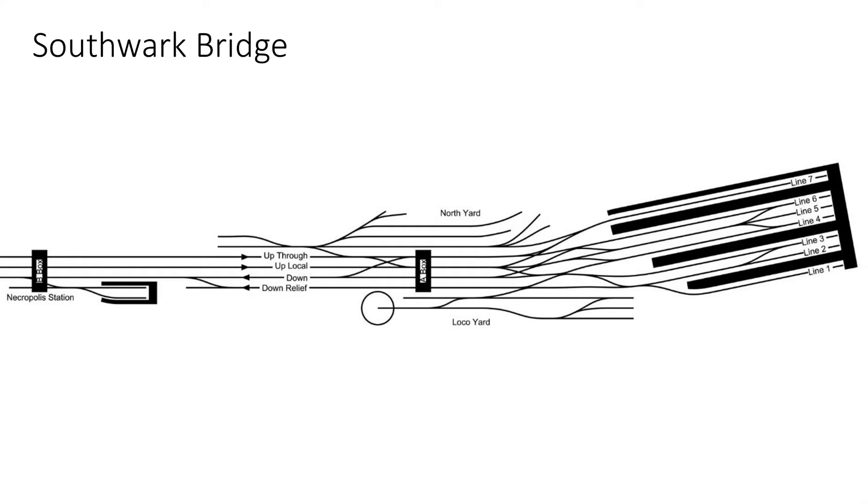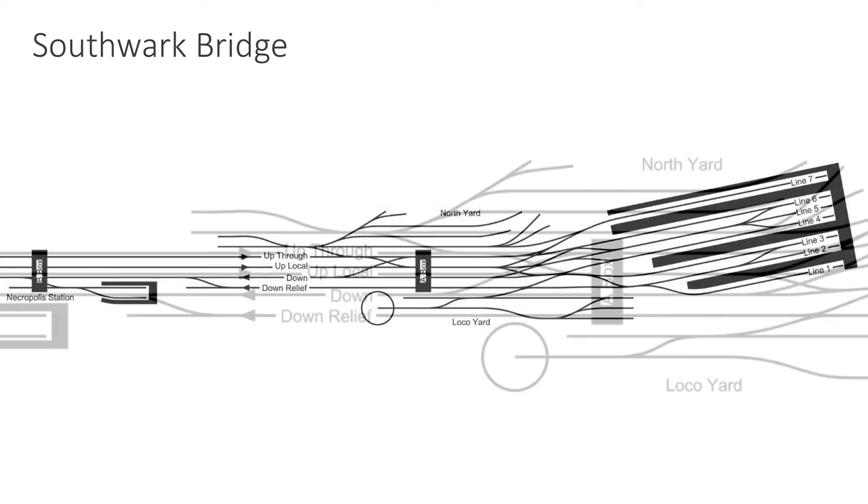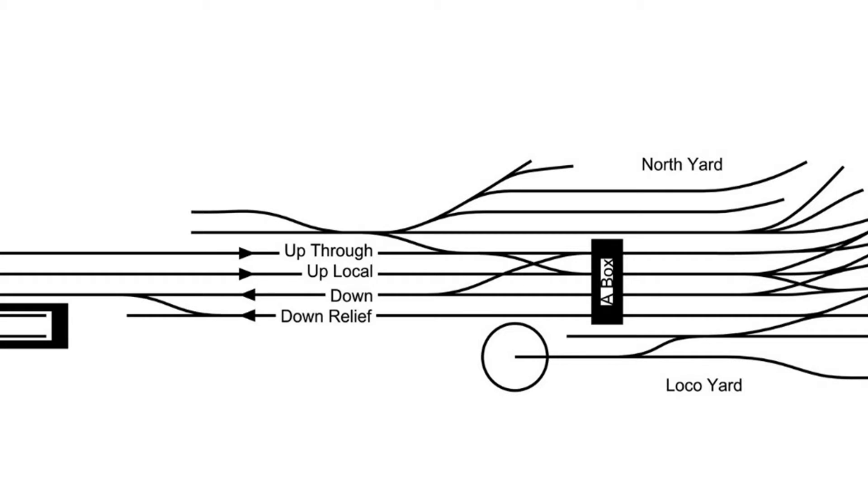Waterloo in our era had 21 platforms. Our station, operating one third of the services, consequently has seven lines, of which six have platform faces. On the left, the country end of the terminus, we have two up lines — up through and up local — and one down line. There is also a short section of down relief line to allow the clearing of a platform, with the capacity to hold a full-length train before crossing to the down. Waterloo had six bi-directional running lines across the station throat; we have three plus the relief line.